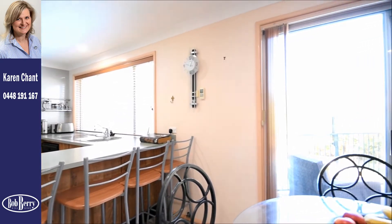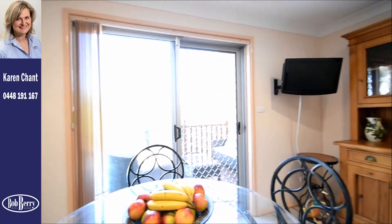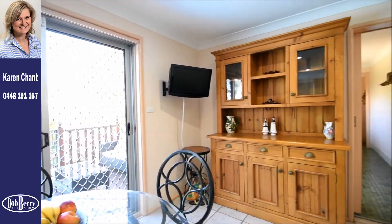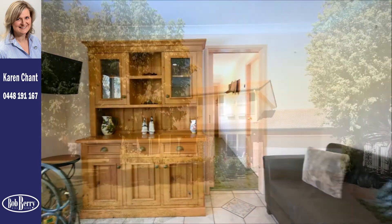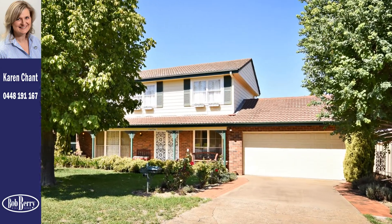The home is kept comfortable year-round with evaporative air conditioning and gas points, and there is plenty of room to accommodate family possessions in an under-stairs storage area and double garage with automatic door and shelving.